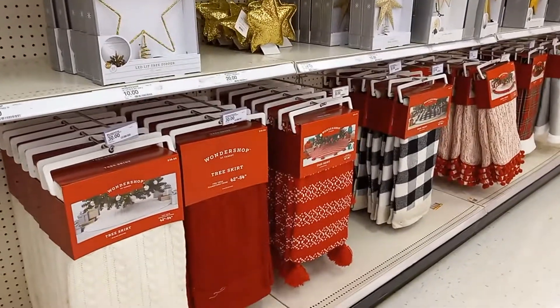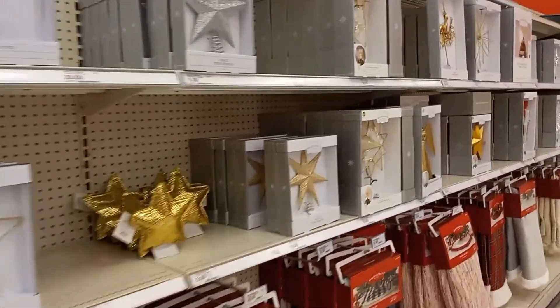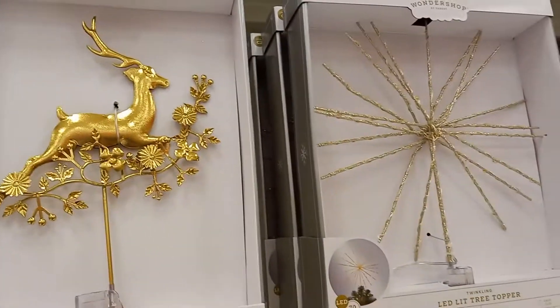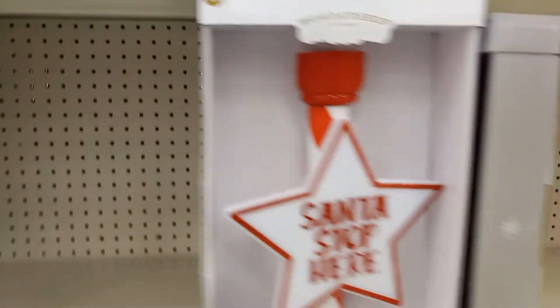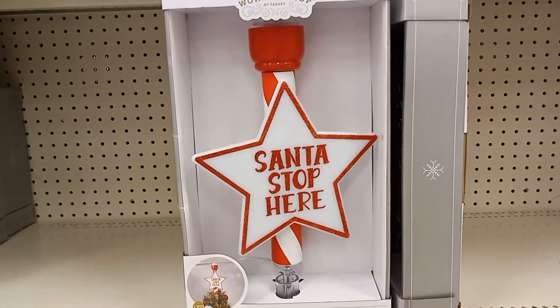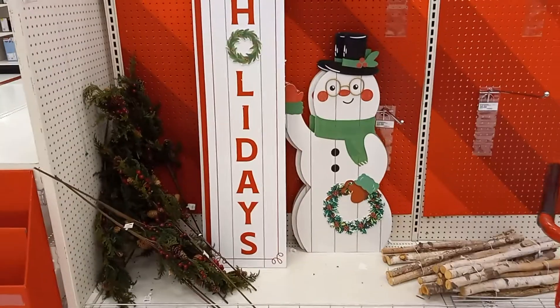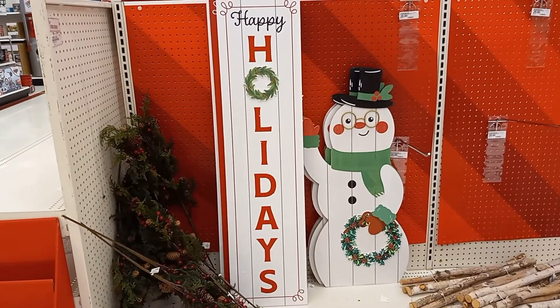Tree skirts and Christmas tree toppers. There's an angel, stars, there's a reindeer. There's a Santa stop here sign LED. There's a snowman and a big sign — happy holidays — real nice.